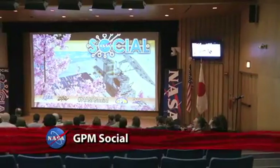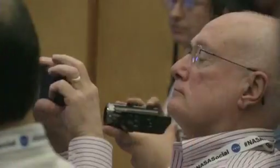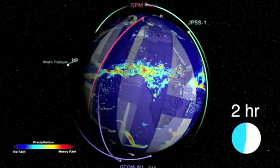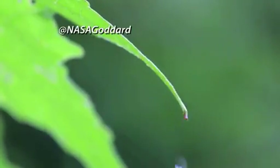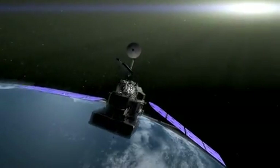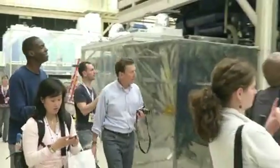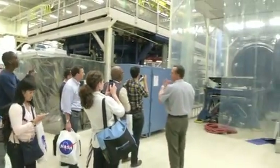Goddard Space Flight Center hosted traditional media and NASA social media followers for a NASA social about the Global Precipitation Measurement mission and other NASA programs. GPM is an international network of satellites that will measure rain and snowfall around the world and provide new insights into our planet's water cycles. Participants heard from GPM scientists about this cutting-edge science and were treated to tours of the facilities where GPM's core satellite was tested. The core satellite is scheduled to launch from Japan in 2014.